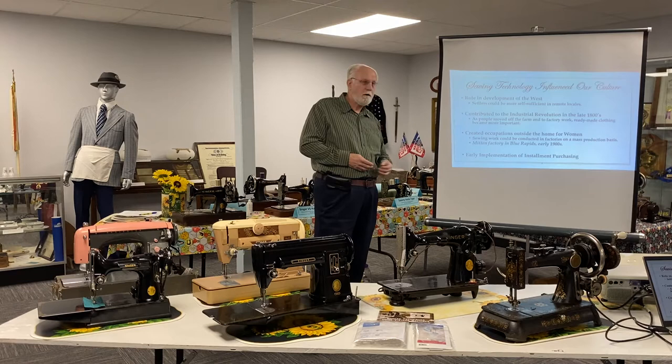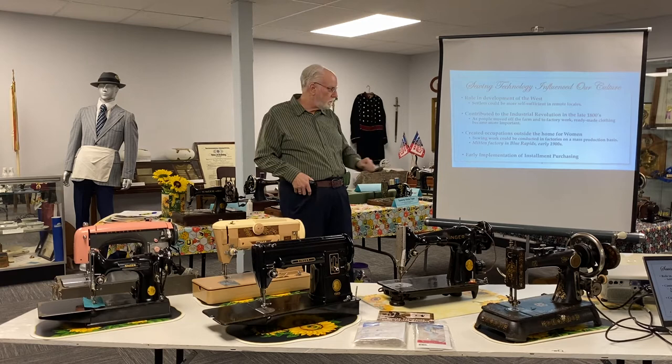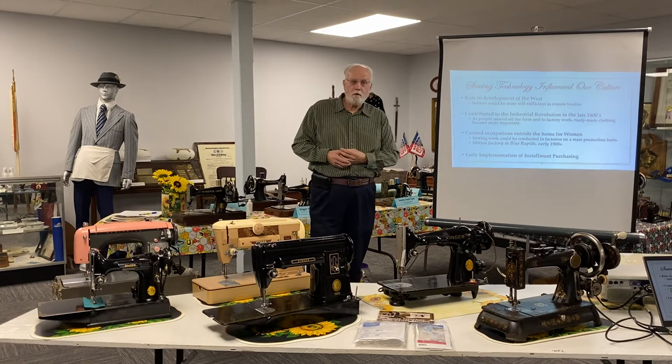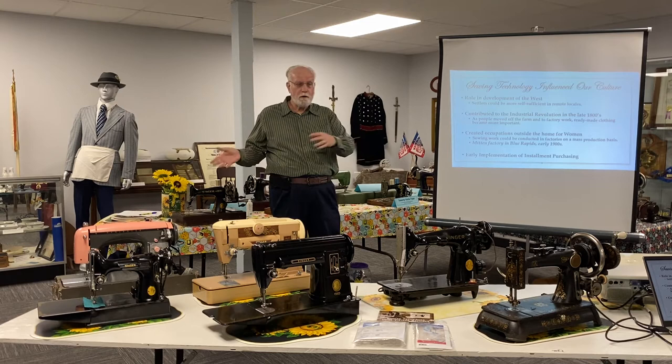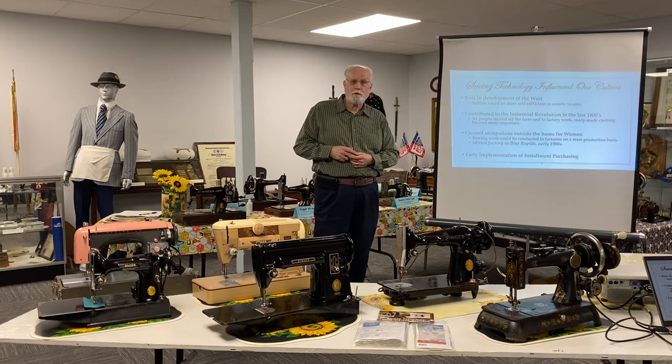Conversely, as people moved off the farm in the late 1800s and moved into urban areas, they were not in a position to supply their own food or their own clothing because they had to be at the factory every day. Ready-made clothing became more important in those years, and among other factors, that created occupations outside the home for women on a scale that really hadn't been seen before. All of a sudden, huge amounts of industrial production making use of sewing machines was being done by women working outside the home.